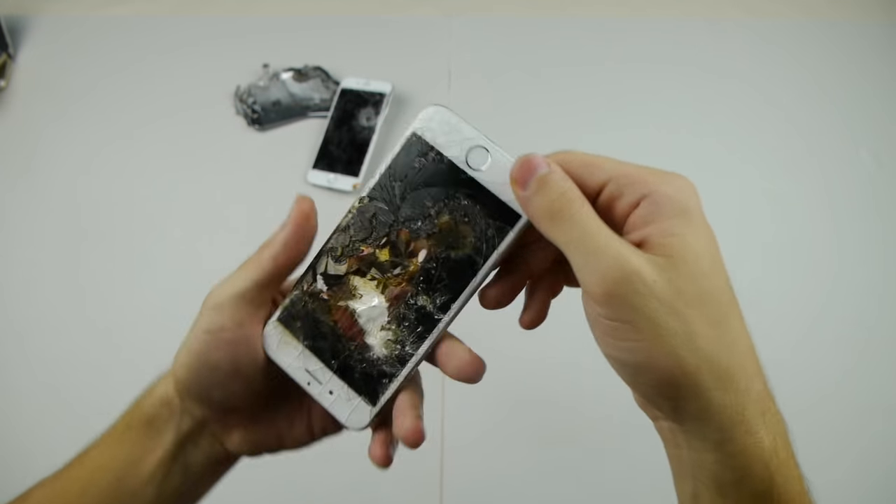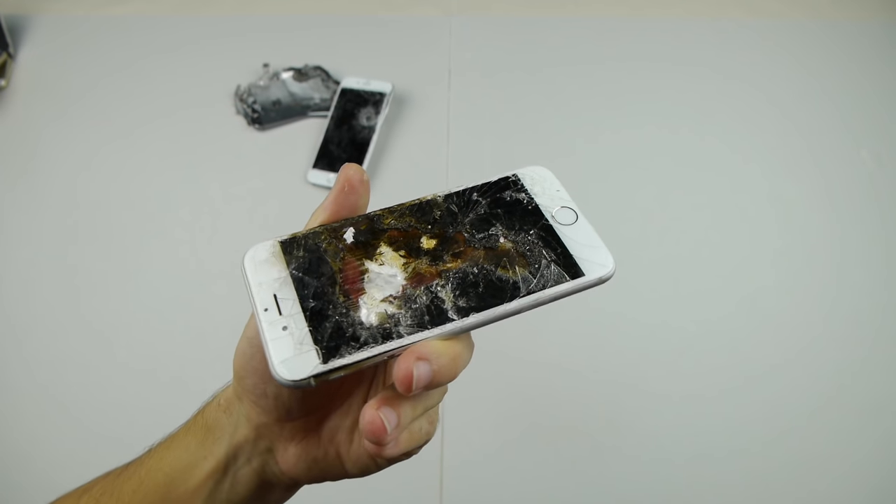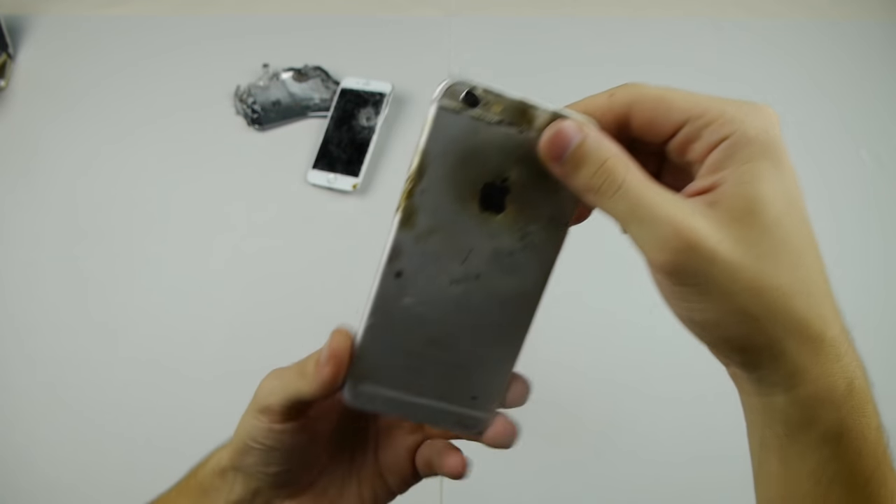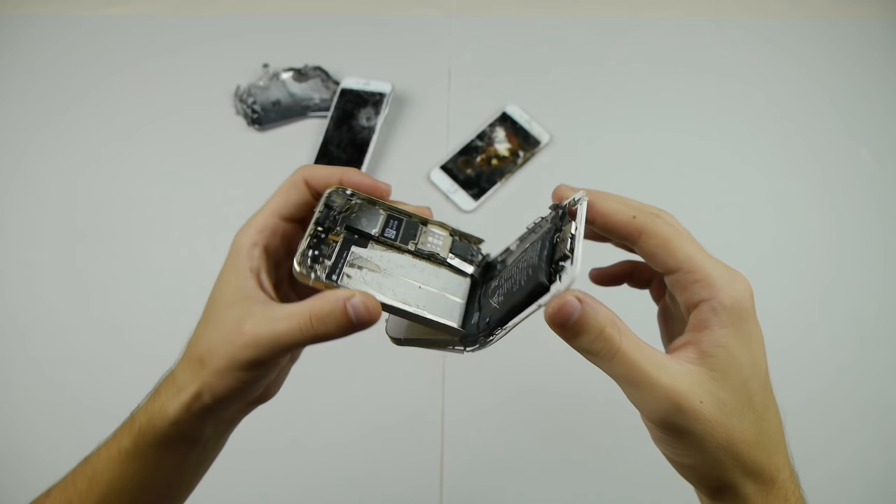Next one — this is the one with the molten aluminum. This was a while ago. I believe this is actually the iPhone 6. Very cool.